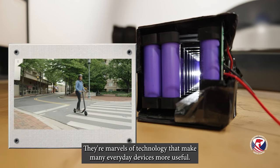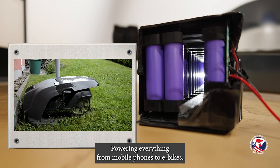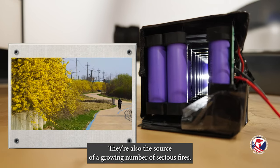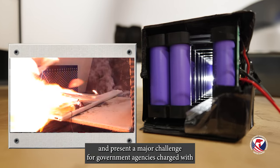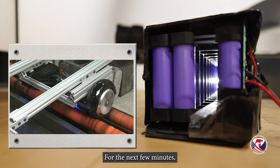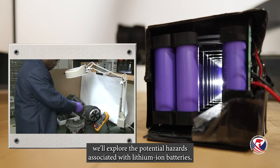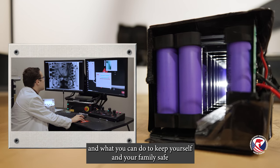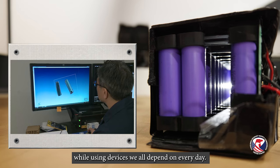Lithium ion batteries. They're marvels of technology that make many everyday devices more useful, powering everything from mobile phones to e-bikes. They're also the source of a growing number of serious fires and present a major challenge for government agencies charged with protecting consumers from unreasonable risks of injury and death. For the next few minutes, we'll explore the potential hazards associated with lithium ion batteries, lessons learned from our experience with this technology, and what you can do to keep yourself and your family safe while using devices we all depend on every day.